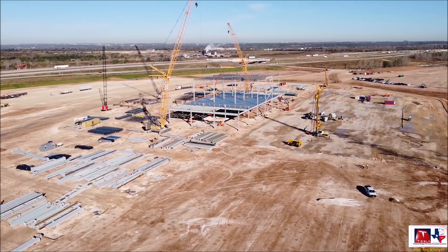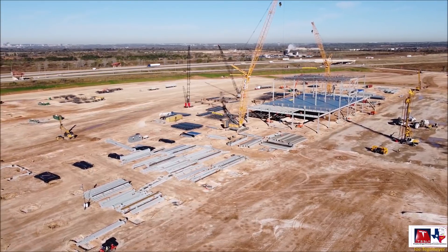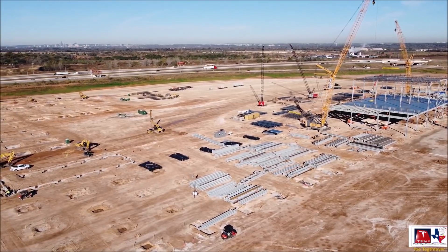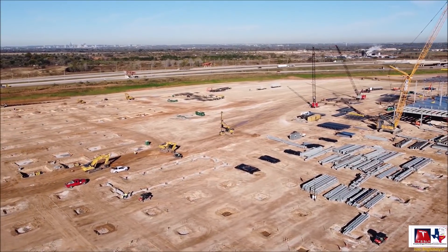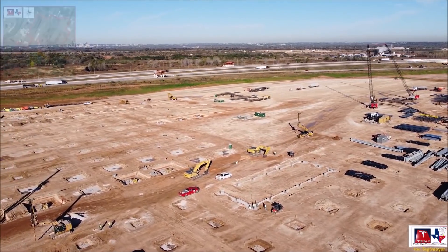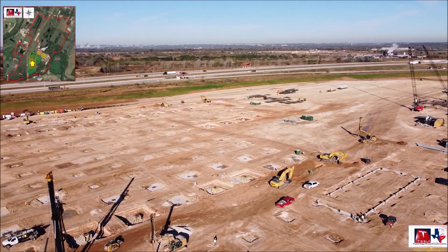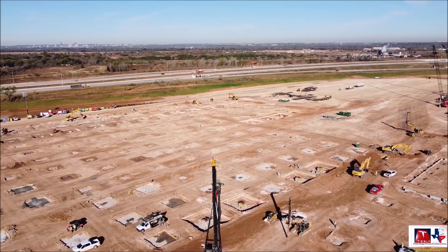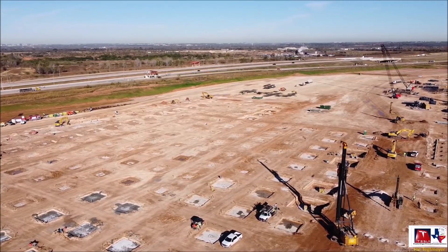I have a question — if anyone knows, please let me know in the comments or by email: do you see any prefabricated method used in this construction? We know that Giga Berlin was going ahead at an astonishing speed because German construction workers were using prefabricated materials. Huge structures were being prefabricated at different locations, transported to the Gigafactory site, and simply erected there. I don't know if the same prefabricated construction method is being used at Gigafactory Texas as well.